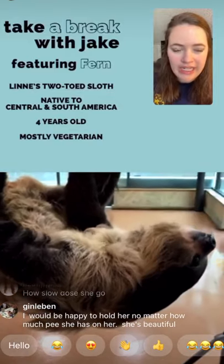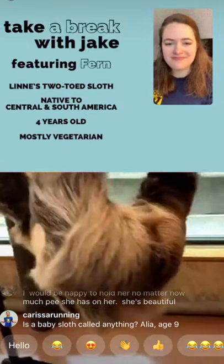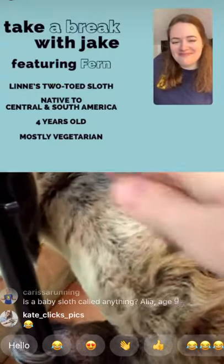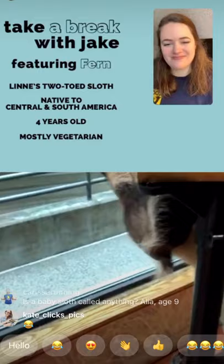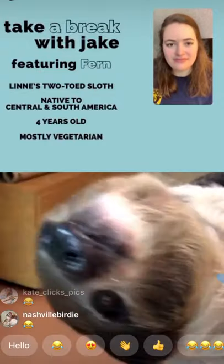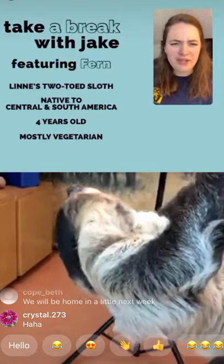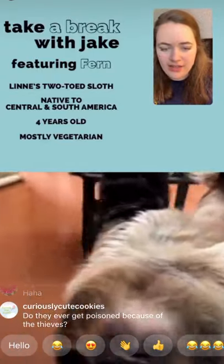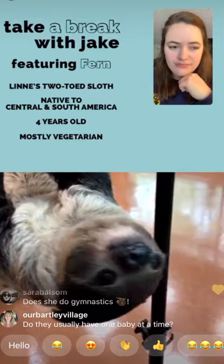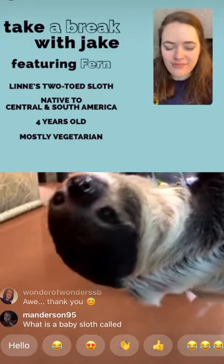Lenin, age 10, wants to know how baby sloths are born and cared for in the wild. Sloths have kind of one opening they use for going to the bathroom, breeding, and having babies. The baby comes out and crawls onto mom's stomach, spending most of its time there for a while. Mom feeds the baby with milk, but the baby will also start grabbing leaves and vegetation alongside mom. They'll stay with mom for quite a while — up to two years, though typically six to eight months.